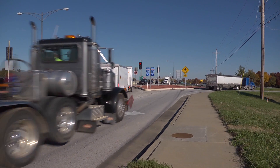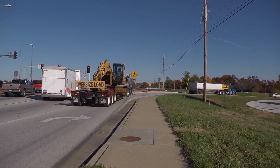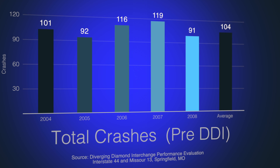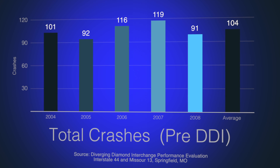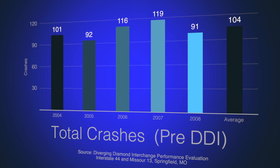During event times, because we have the fairgrounds there, we experienced at periods two to three mile backups. The previous conventional diamond interchange had more conflict points than the new DDI. Before being converted, this particular interchange averaged over 100 crashes per year from 2004 through 2008. It also experienced heavy congestion.